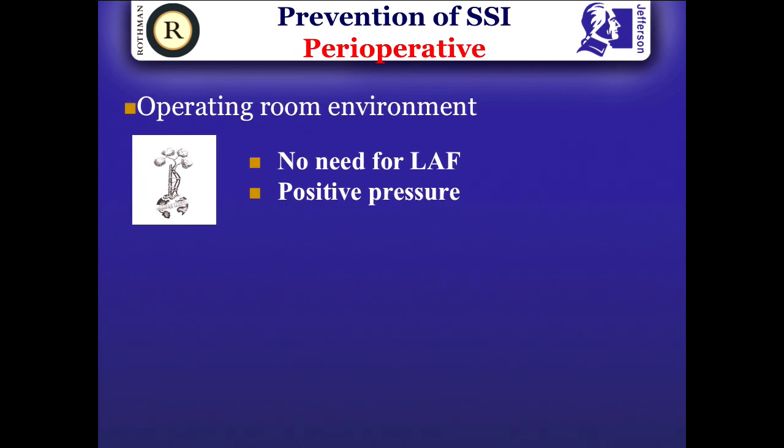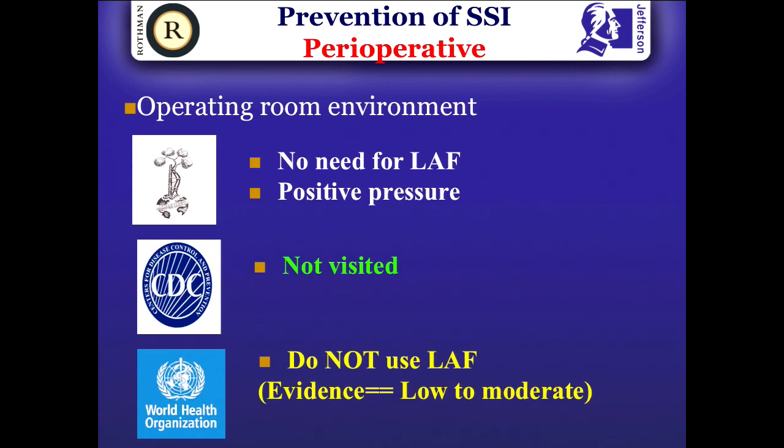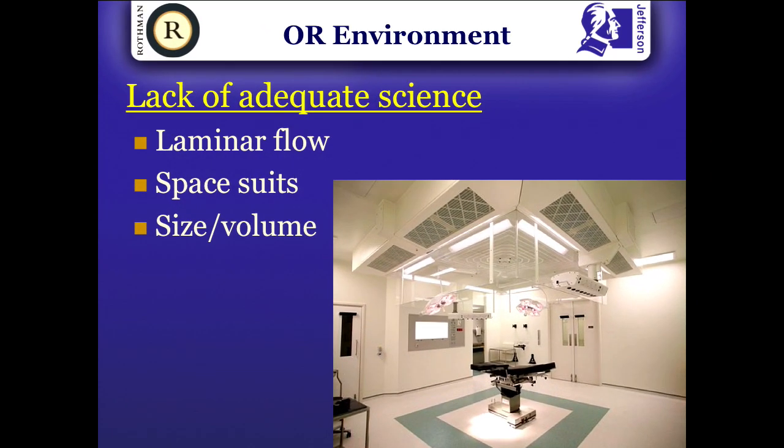The operating room environment is a commonly asked question — I get emails on this two or three times a week. Honestly, it's not very important whether you operate in a laminar flow room or not. In fact, WHO's dangerous recommendation is that you shouldn't operate in a laminar air flow room, using two registry papers to argue their case. What is important is that you must have a positive pressure ventilation system in your operating room, with a clear separation of dirty and clean setups, a room that allows you to seal the OR, and minimized door opening.